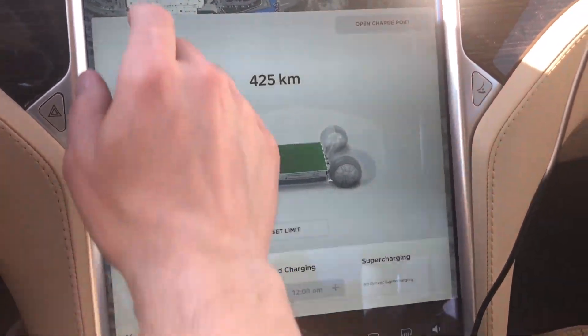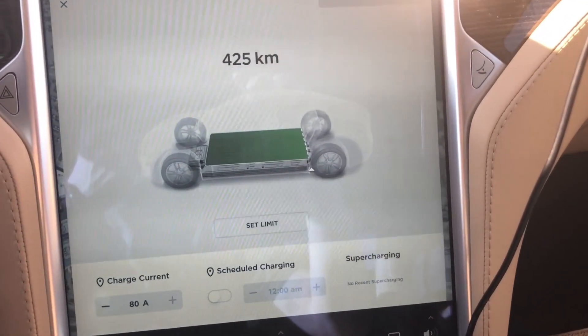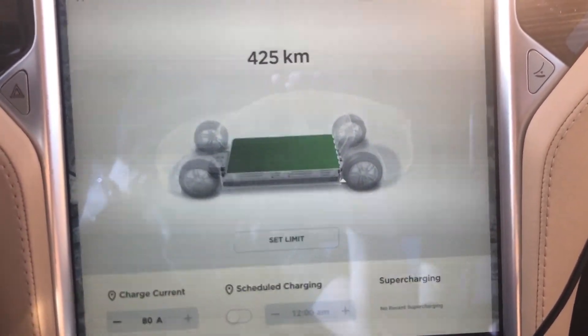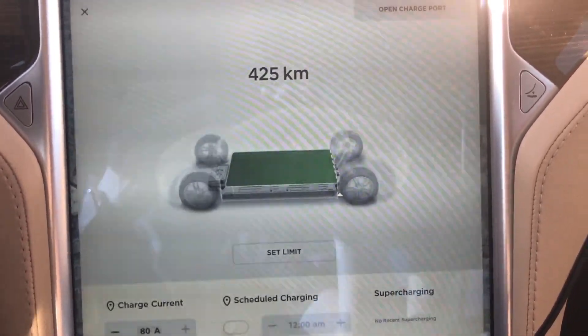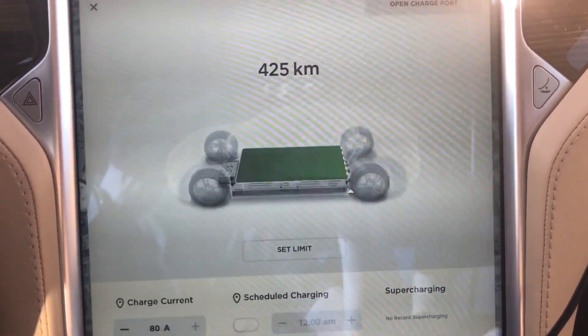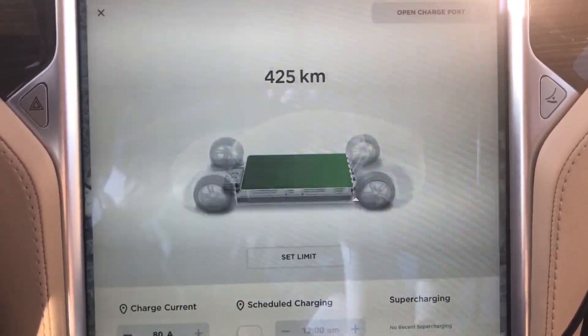I'm just going to turn on range mode and we'll see what it says. Okay, it appears range mode doesn't increase that number at all.